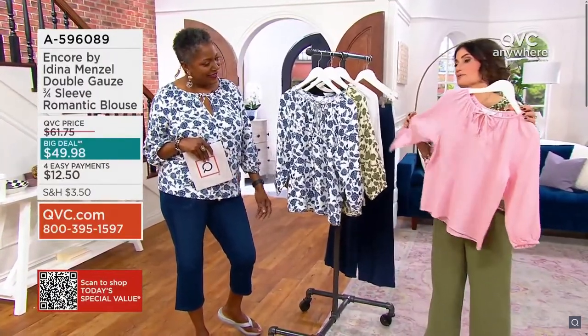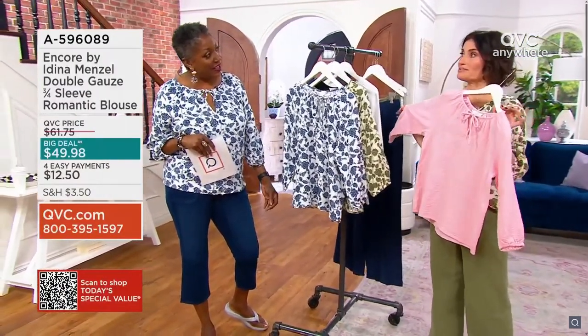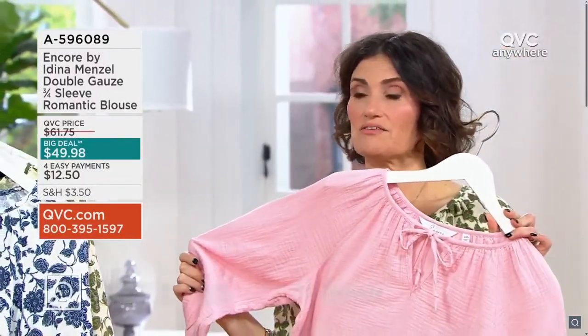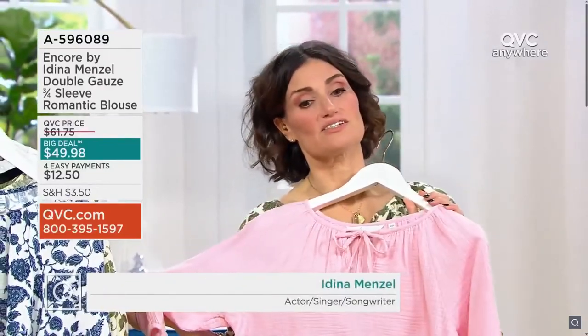I've been calling this one the leading lady pink all day. If you ever go to a play, you'll notice that costume designers think it's a color that works with all skin types — which is good to know. It's really luminescent.